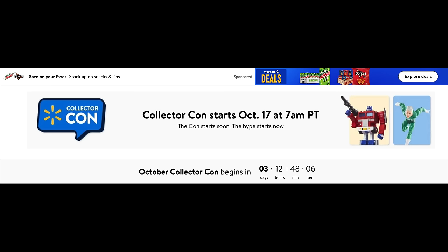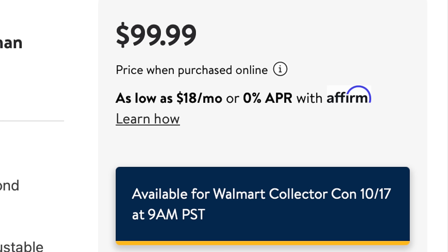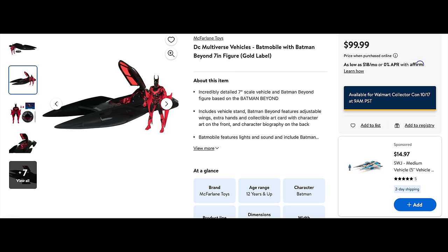Moving on to Walmart — this will be part of the Walmart CollectorCon. Keep in mind, this is something you really need to pay attention to. It says everything goes up at 7 a.m., but it's a little misleading. The Walmart exclusive Batman Beyond Batmobile with Batman Beyond is set to go up at 9 a.m. Pacific, 12 p.m. East. A lot of the McFarlane Toys offerings have different times — for example, the Batman versus Superman two-pack goes up later at 12 p.m. Pacific and 3 p.m. East. So if you want all of these, you have to pay attention.